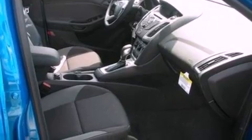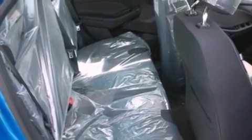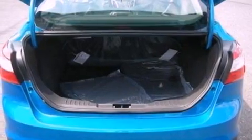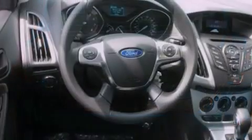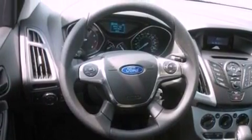Its top features include full-power accessories, a keyless entry system, an external temperature gauge, a four-speaker stereo system, a multi-link rear suspension, four-wheel independent suspension, front fog lights, a low-tire pressure indicator, a CD player, and an anti-theft protection system.